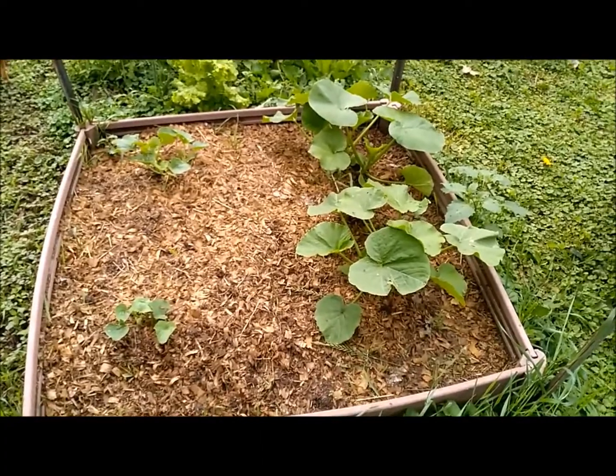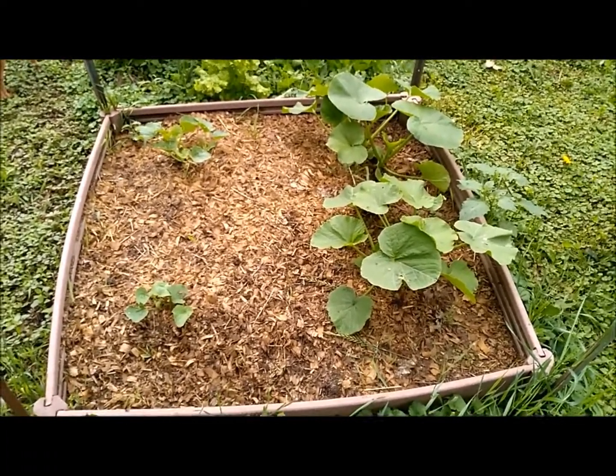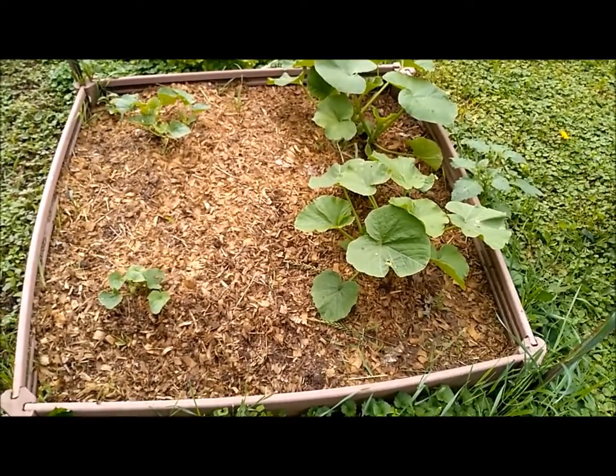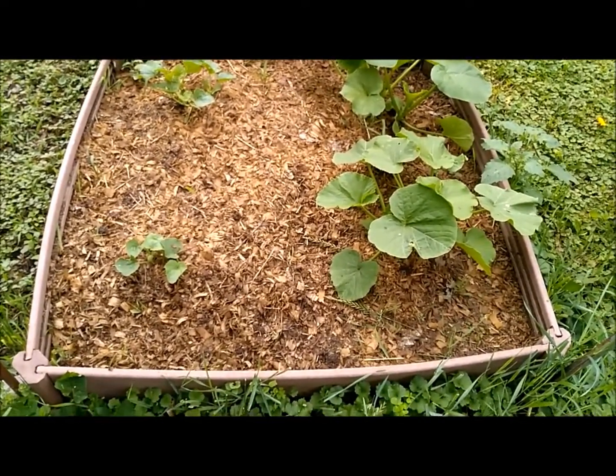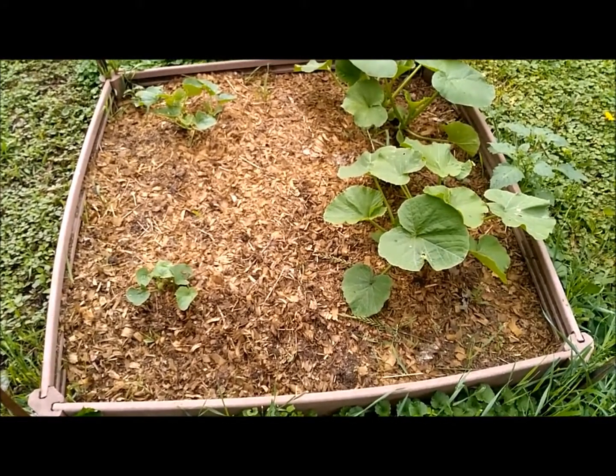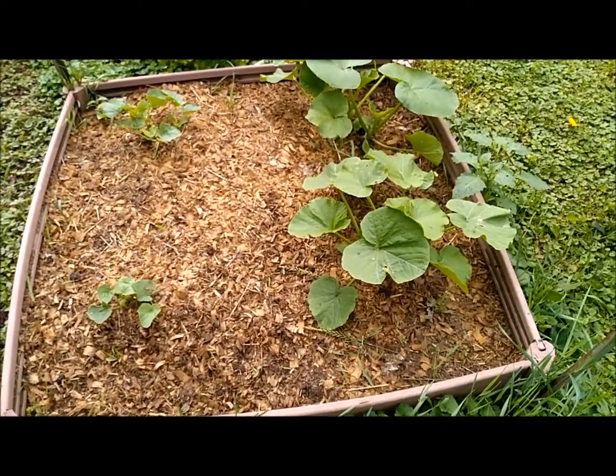I'm not entirely sure what's in here — I planted some butternut squash and I planted some melons, and I don't entirely remember which one I planted where. I think these are the squash, but we'll just have to wait and see what pops up.